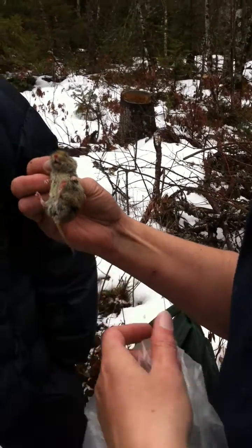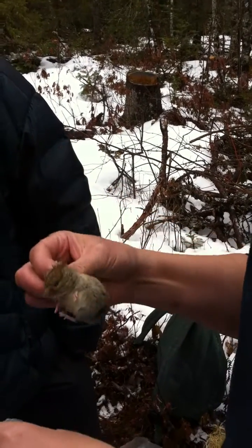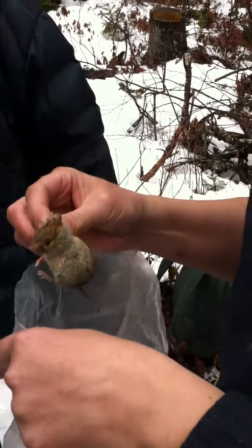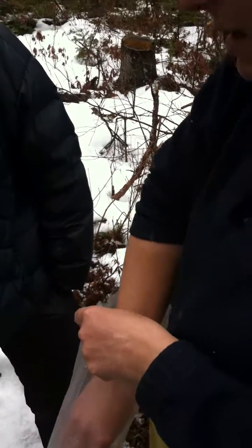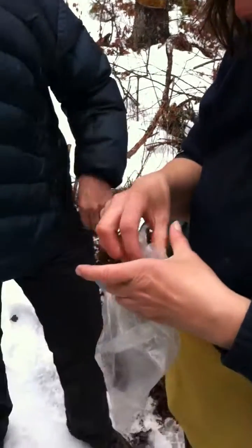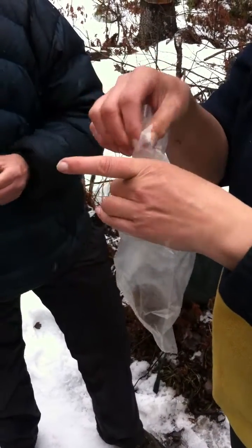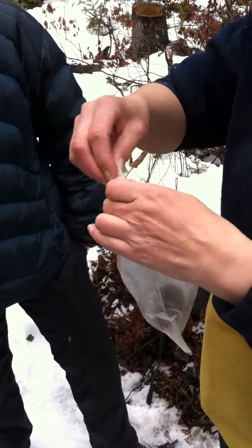If the males are in breeding condition later in the year, then the testes descend and they actually show. But the females look exactly the same except that the genitalia and the anus are very close together. At this time of year he is not in breeding condition, so he cannot father offspring at the moment.